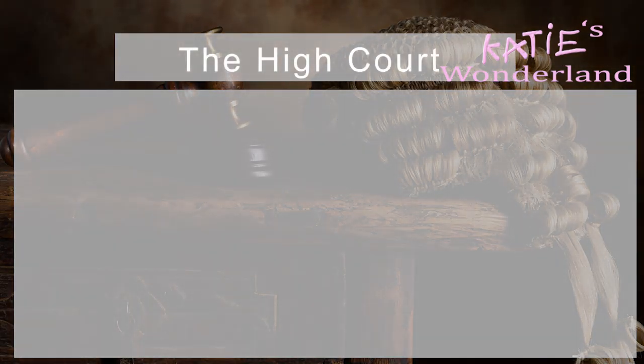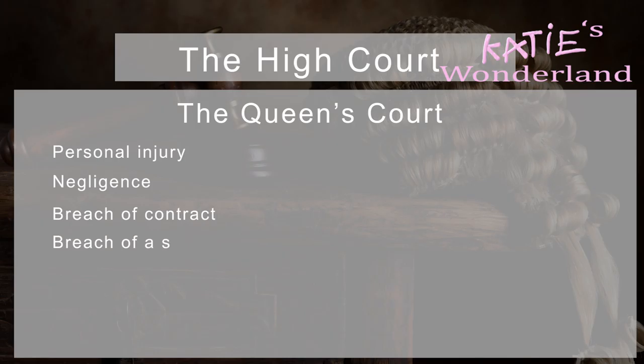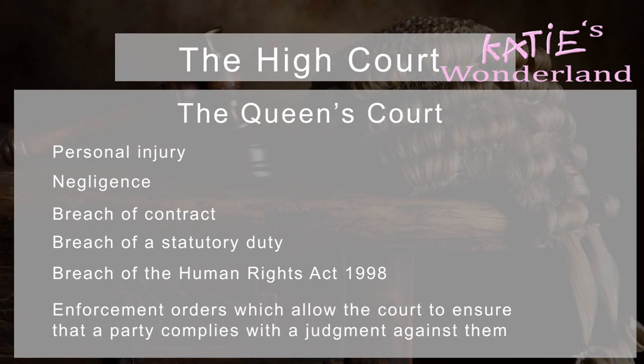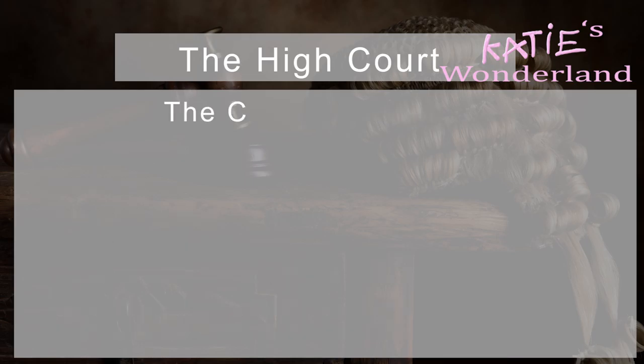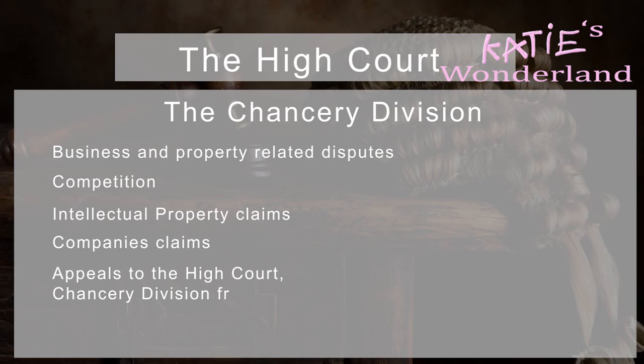The High Court deals with high-level civil disputes. There are three divisions of the High Court: the Queen's Bench, the Chancery Division, and the Family Division. Cases commonly handled by the Queen's Bench include disputes relating to personal injury, negligence, breach of contract, breach of statutory duty, breach of the Human Rights Act 1998, and enforcement orders which allow the courts to ensure that a party complies with a judgment against them. The Chancery Division is part of the High Court of Justice and deals with business and property-related disputes, competition, intellectual property claims, company claims, and appeals from the High Court and Chancery Division from lower courts.